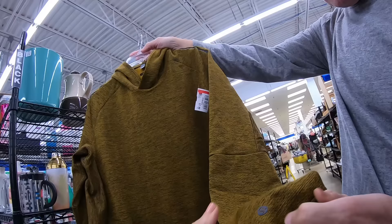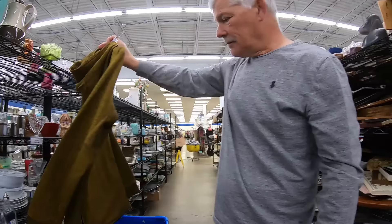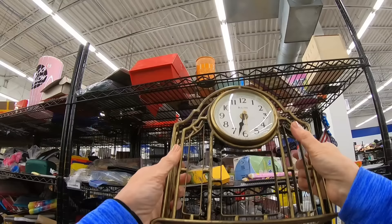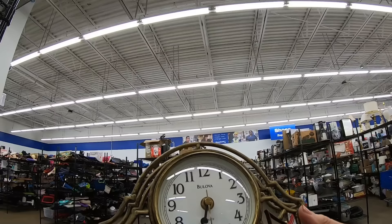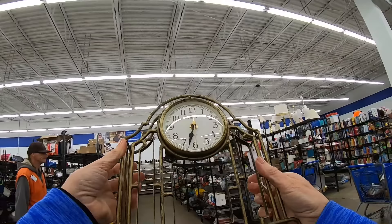I'm going back to my aisle. Look at this clock! That is lovely — Bulova. I love Bulova. I think I'm going to grab that. That is really nice. Does it have both hands? It does. That looks very Art Deco — that is really nice. Let's check the price tag. $3.99 — we can do that for $3.99.